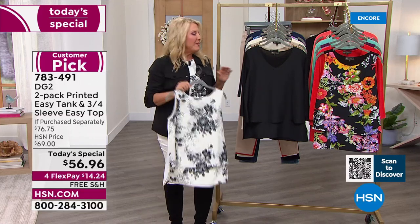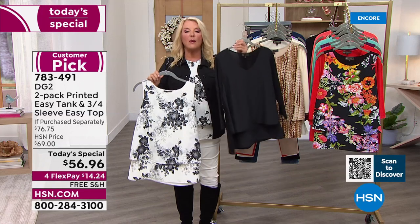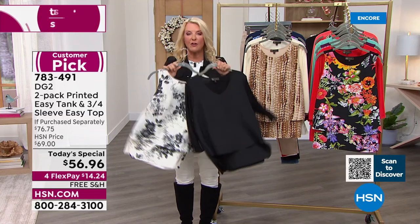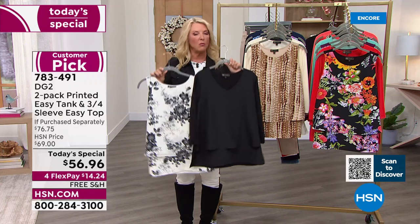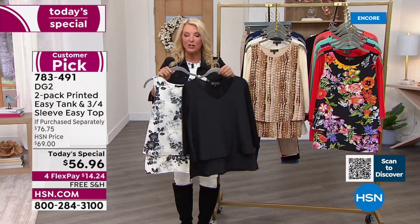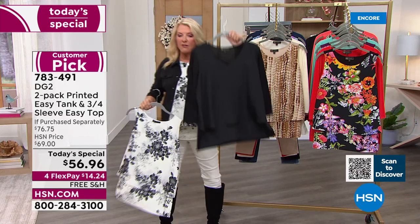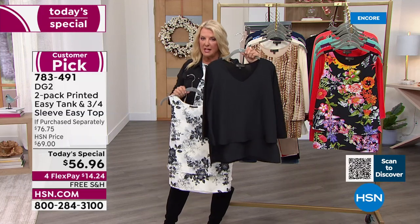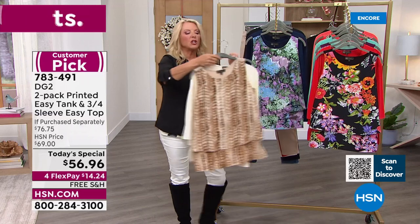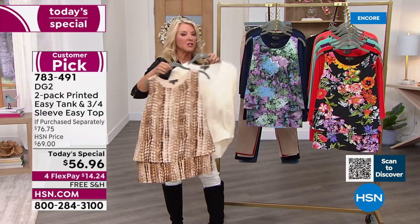Here's what we've done tonight — something we've never done before. We're offering the Easy Tank and now the three-quarter sleeve, brand new V-neck Easy Top together for one day, one price, and one fabulous deal. Starting with black: everybody gets the print and the solid V-neck three-quarter sleeve top. The second option is cream: you get the print and the cream Easy Tank, and here's your Easy Top in solid cream.